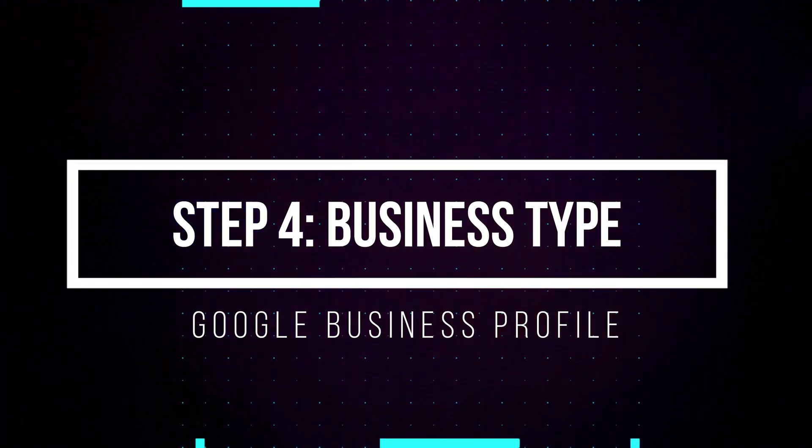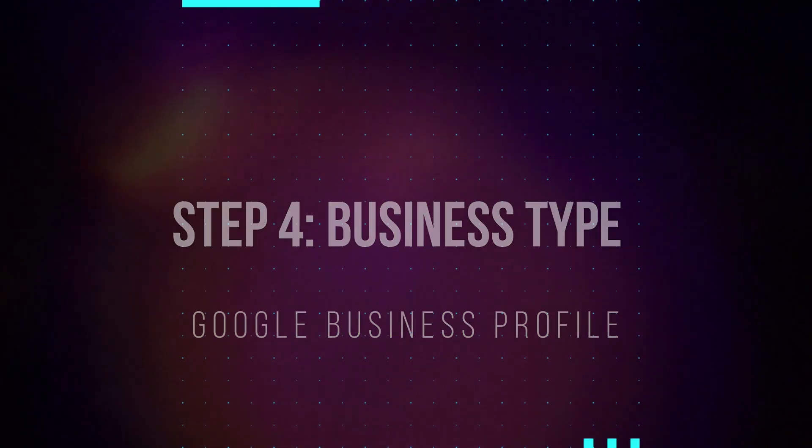This leads us to step four — you choose whether you're a storefront or a service provider. I've worked with a small minority of service businesses who actually have a retail location where they might sell parts or have an office. If you have a retail location, I'd recommend putting that address in your profile, which makes verification much easier and drives foot traffic to your retail location. But for the vast majority of home and field service businesses, your best bet is to simply choose 'service provider.'